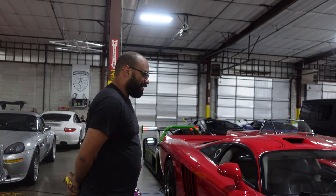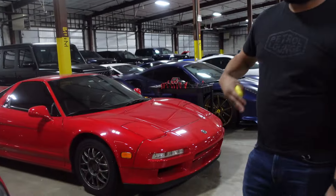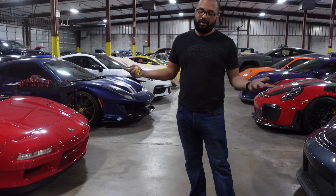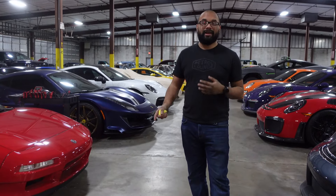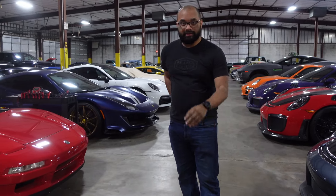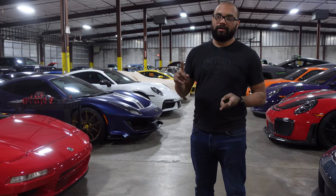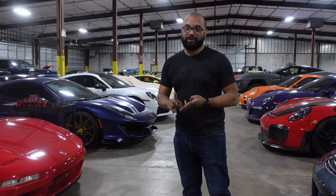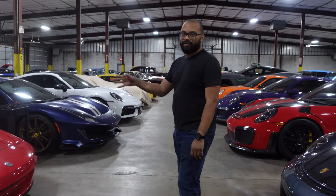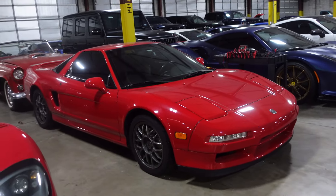It has a little bit of history in various degrees. The Acura NSX right here is a Zanardi Edition number two. After Ayrton Senna passed away, Alex Zanardi came in and helped continue developing the NSX. Number zero was kept by Honda, number one went to Alex Zanardi himself, and number two — this one right here — is the first publicly sold Zanardi Edition.